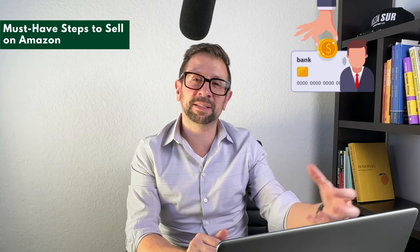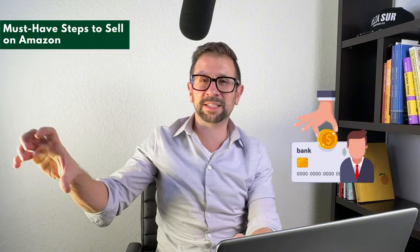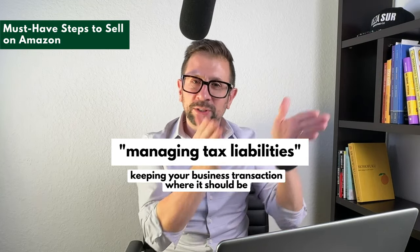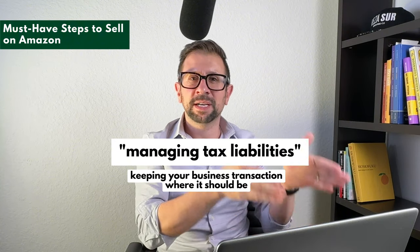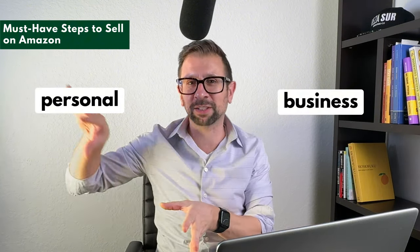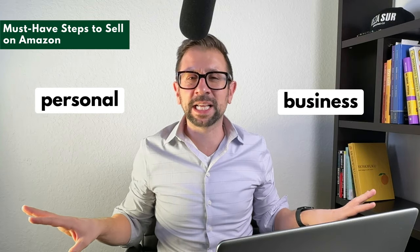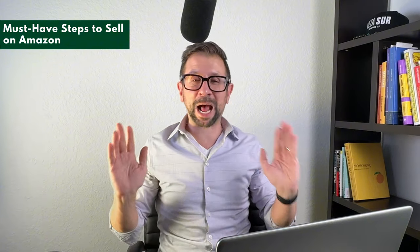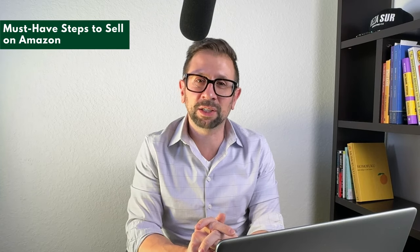You're going to need it for being serious as a business — writing checks to vendors with your business name on the check and all that. But also it's great for managing your tax liability and keeping your business transactions where they should be in the business checking account and personal transactions in the personal account. You really want to segregate that stuff to keep it professional and make it easier at the end of the year, because your business is going to expand so quickly that you'll really wish you had everything segregated.